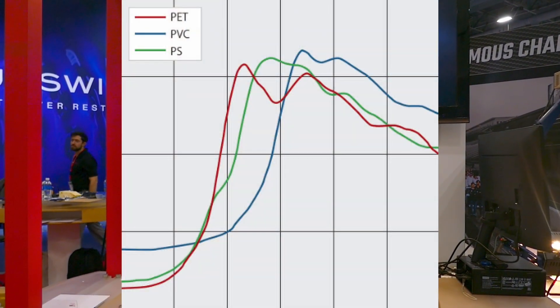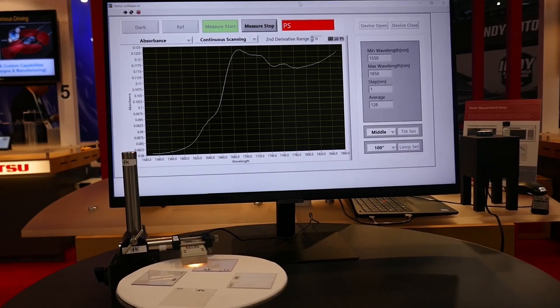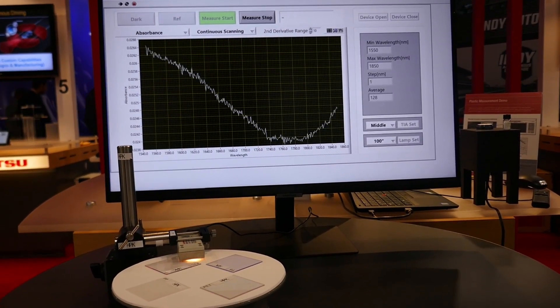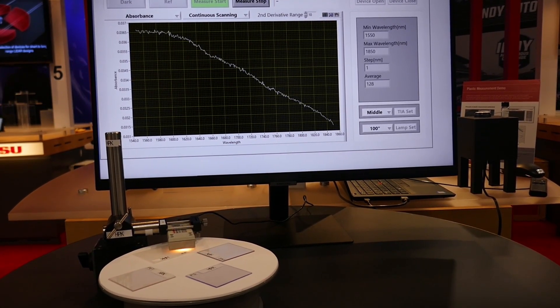Plastics each exhibit their own characteristic spectra in the NIR range, so we can use this information to discern one plastic from another in real time. This can prove to be very useful in applications such as plastic sorting, material identification or authentication, and much more.